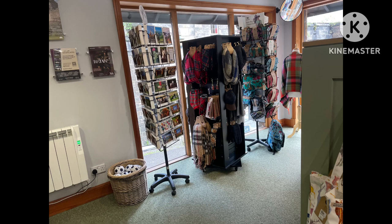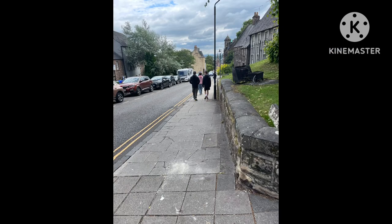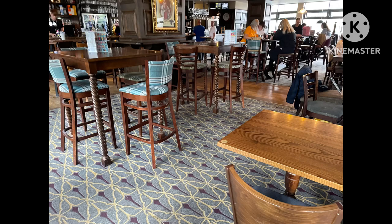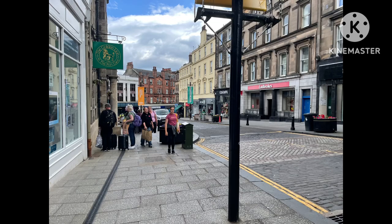Here we are at the gift shop. We just got a little souvenir. And here we are walking back down the hill now, and we're going to go get some lunch. I got chicken and chips and a soft-serve ice cream. It was really good. Here we are at the city centre of Stirling — that's also very nice.